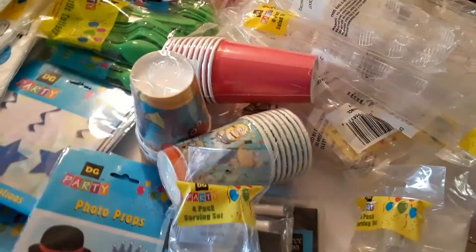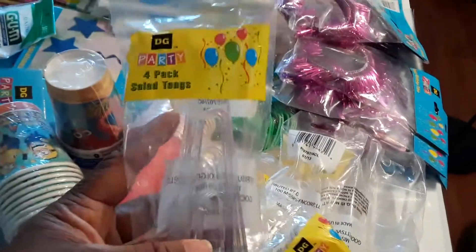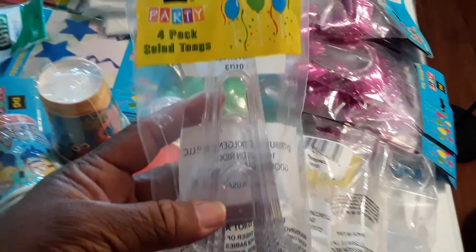We also have some big serving plasticware — I have three of those. And look at all of the serving utensils. It's a four-pack of salad tongs, or you can use them for serving other things. The table is full.